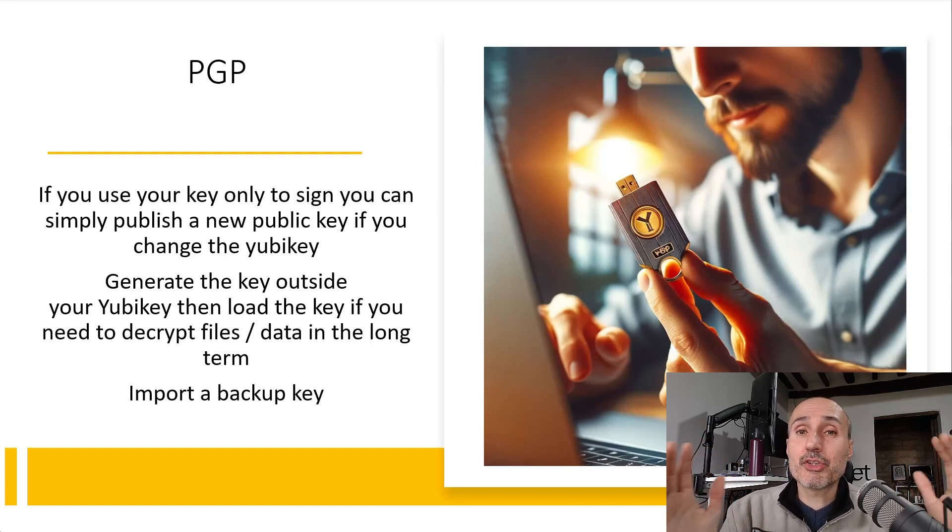Pay attention: do not ever encrypt anything long-term with your public key if you do not have a backup of your private key in PGP. Because if you lose your physical key, you cannot decrypt anything. So that's the kind of scenario where you want to generate your PGP key offline and then load it into YubiKey as a second step.